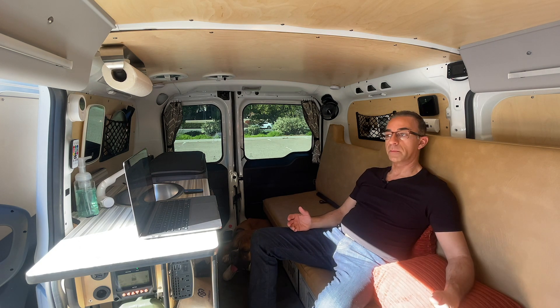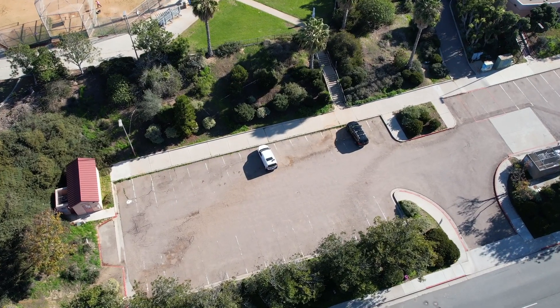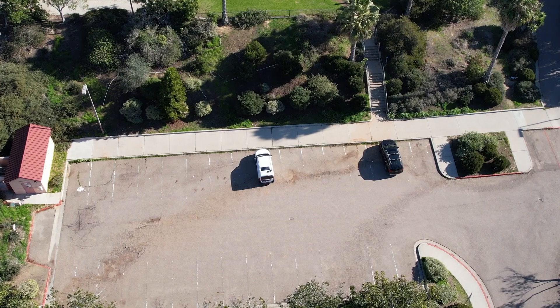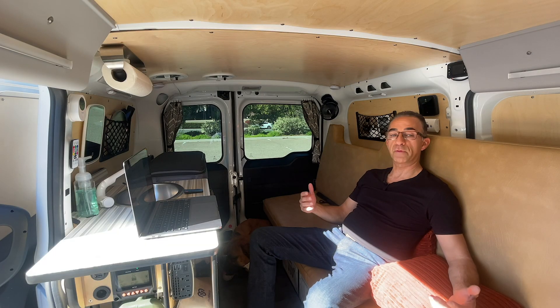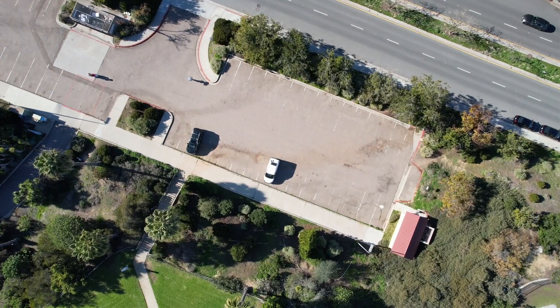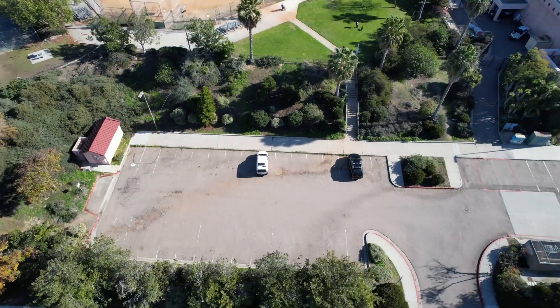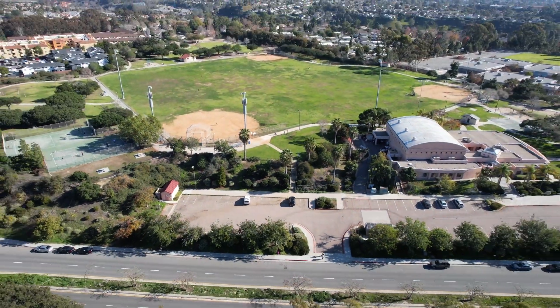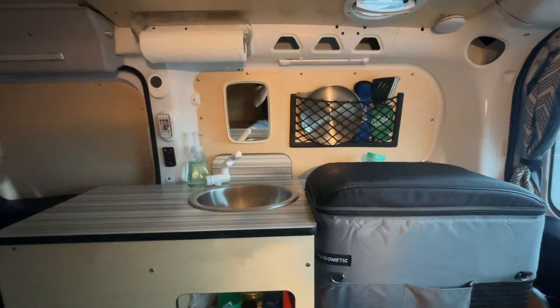The first thing I want to talk about is the overall build quality. What do you exactly get with your $8,000, and is this something that will last? I'm at a point in my life where I'm in my mid-40s — my standards have gone up. If I'm going to live inside of something, I want it to feel quality and I want to make sure that it doesn't feel cheap, and when I'm driving, it doesn't make rattling noises.